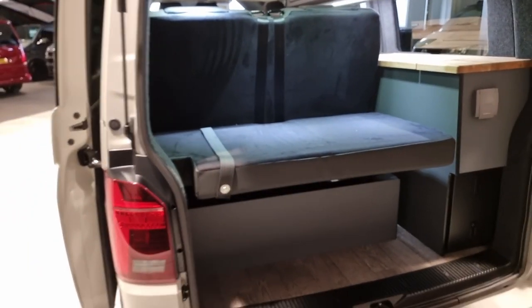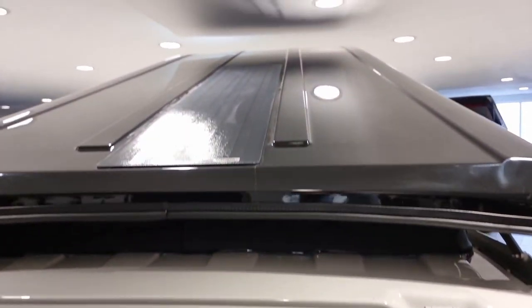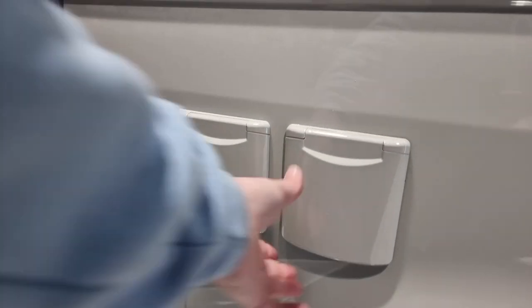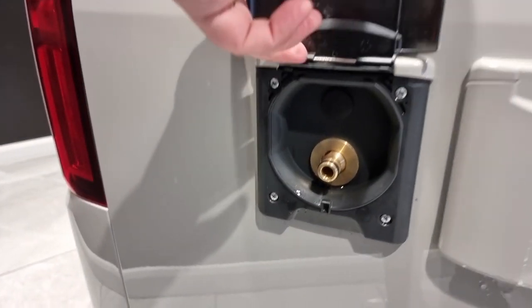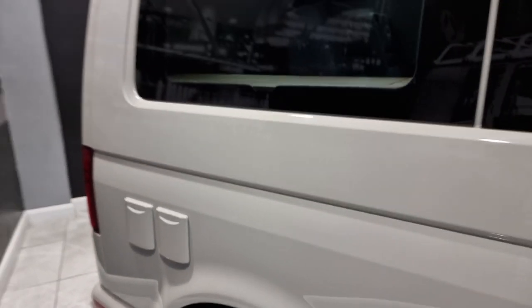It also has a reverse camera on the tailgate and the full 4Motion badging with it being the four-wheel drive. It also has a solar panel on the roof and already-tinted rear windows. There are colour coded hook-up points to the side of the van, plus a quick access water fill — pipe straight on, nice and easy to use.